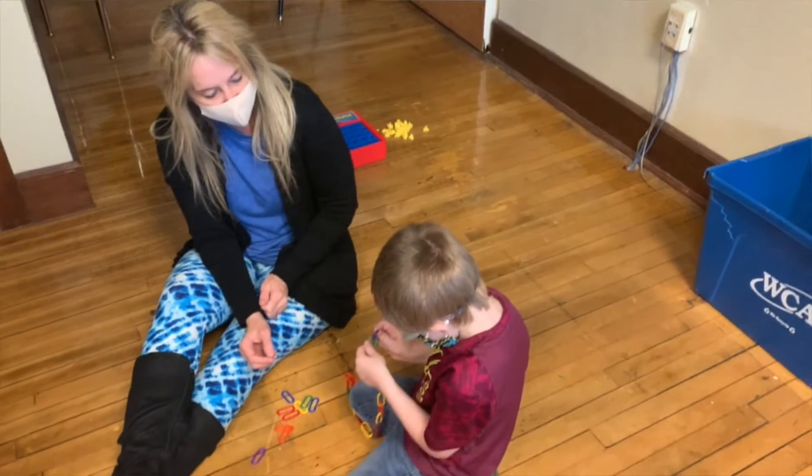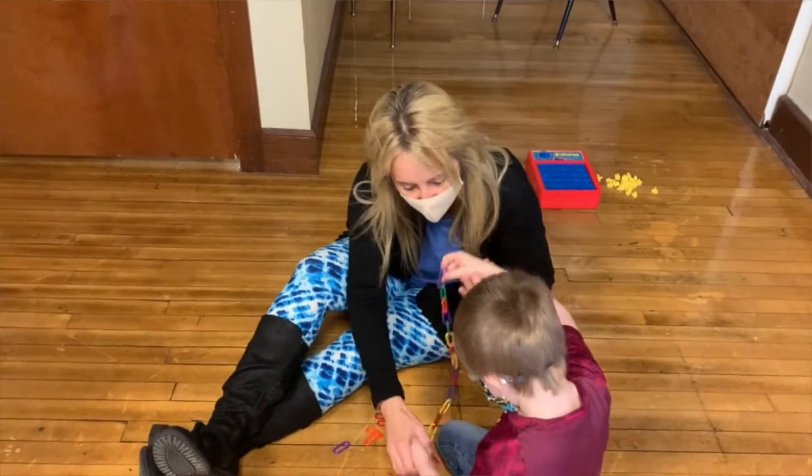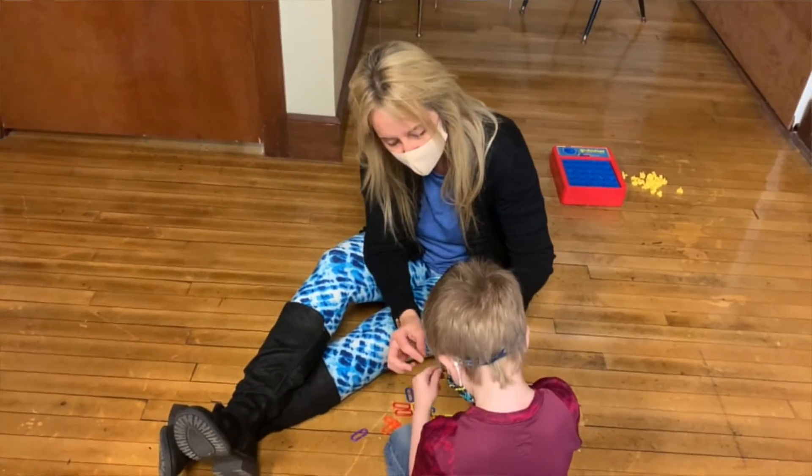An occupational therapist in the schools works on things with students like fine motor — that's how you use your hands — bilateral hand skills, how you use your two hands together, visual motor skills, which is how you use your eyes and your hands together, and visual perceptual skills, that's how your brain takes apart information that it sees visually. We help to incorporate that into the academic setting for kids.